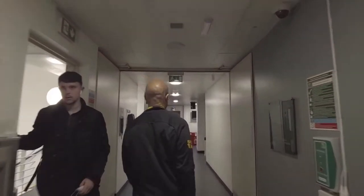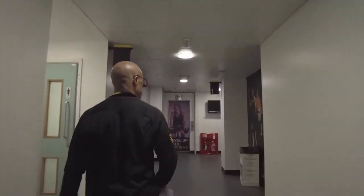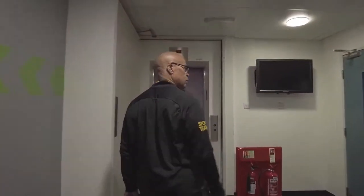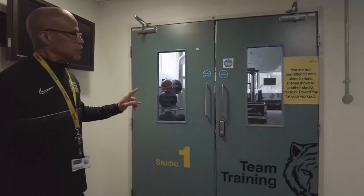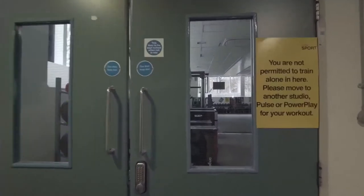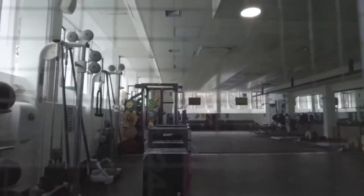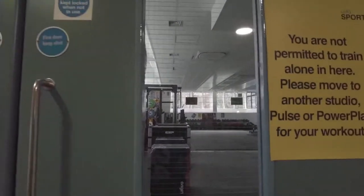Studio one is a secured studio, primarily used by team sports and clubs. However, there is a class that takes place here called 'Learn to Lift.' For those who may be intimidated and want to learn how to lift, this is where that class is held.